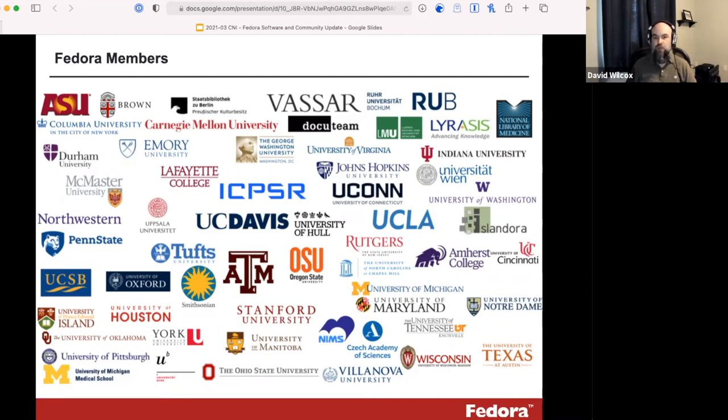We're trying to get the software releases out on time, support the community in adopting and migrating to Fedora 6.0, and really demonstrate the value of the program. We're also working on the community engagement side of things, and for that I'm going to turn it over to Aaron, who's going to talk about coming into the program as a new employee and working on the ways we're engaging with our community.